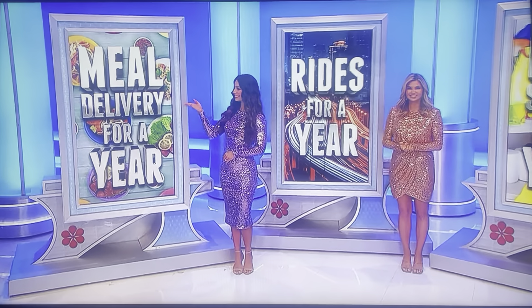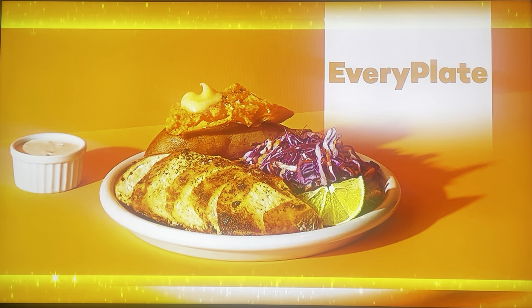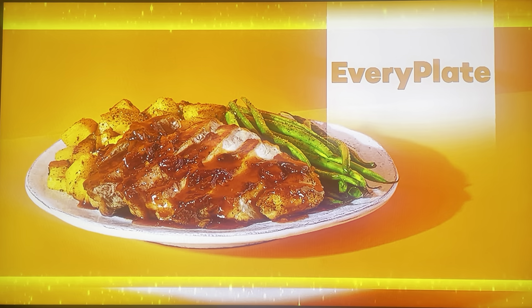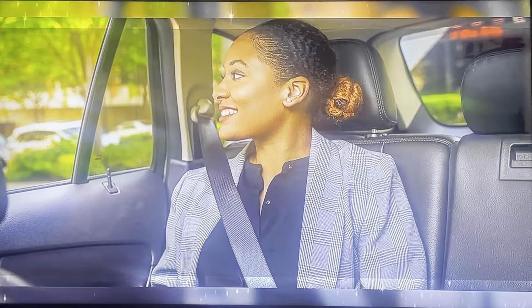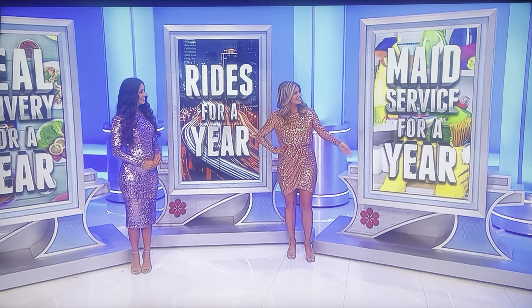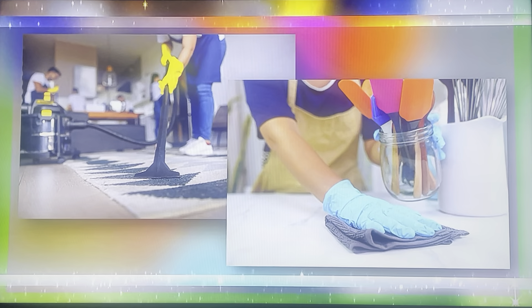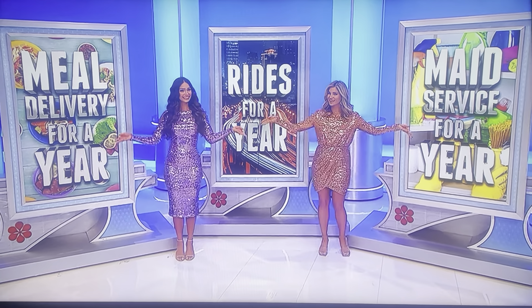Make it easier to have dinner on the table in no time with meals from Every Plate. Each week for a whole year, they'll deliver flexible meal kits with pre-measured ingredients right to your door! And hire a car for all your errands with 12 months of rideshare credits! Plus, keep your home tidy with housecleaning services every other week for a whole year! It's a fantastic prize worth $6,708!